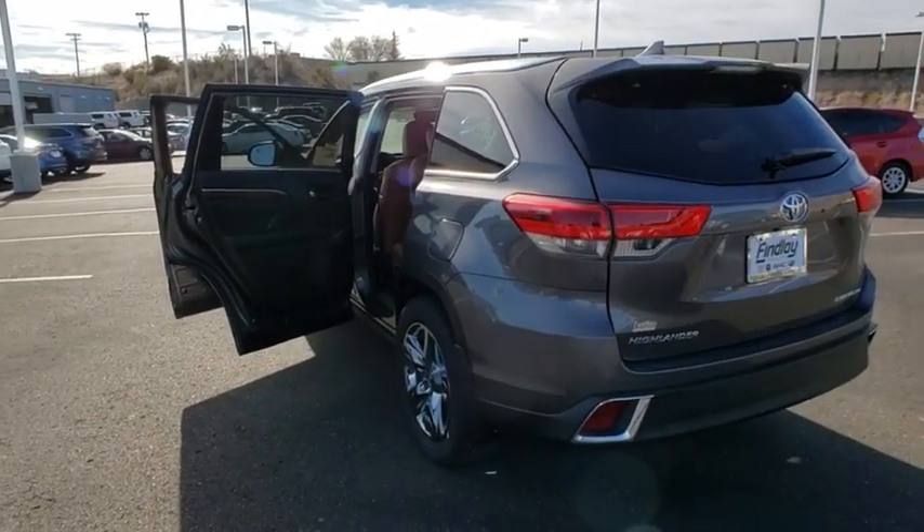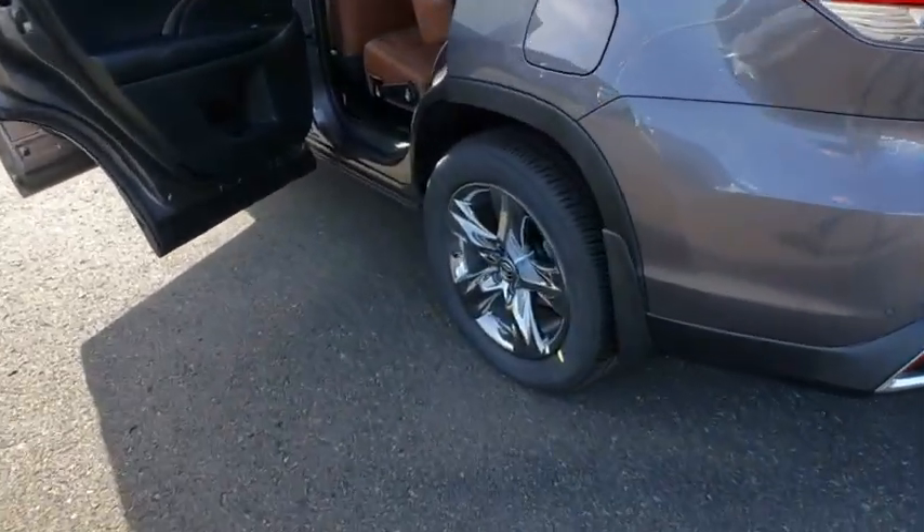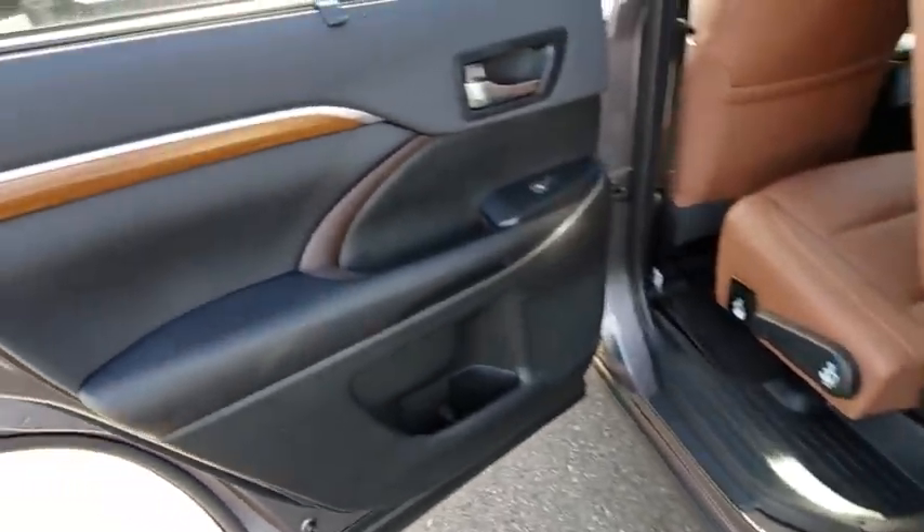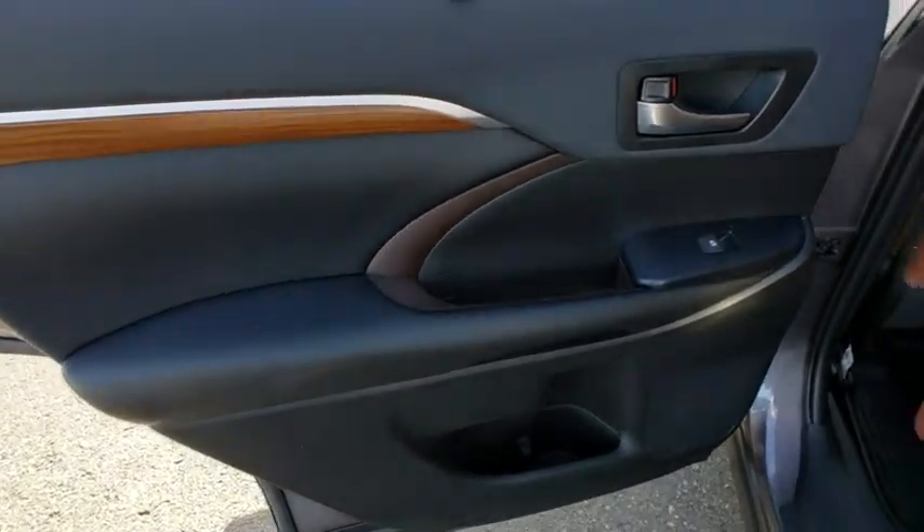Universal garage door opener, fog lights, CD player, heated steering wheel, electronic stability control, power windows, rear window defroster, and security system.